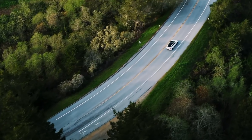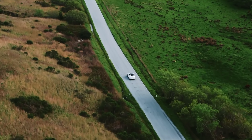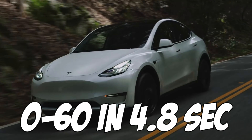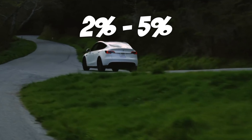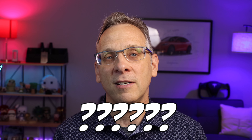The Tesla Model 3 and Y are already fast cars compared to most cars on the road. The long-range versions of the cars can go 0 to 60 in 4.8 seconds, and that's quite fast. To put that number into perspective, only about 2 to 5% of all cars on the road in the U.S. can go 0 to 60 in under 5 seconds.